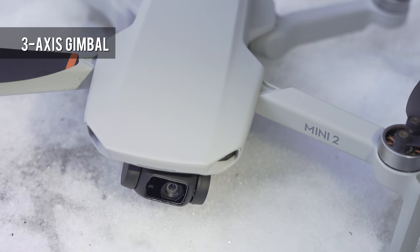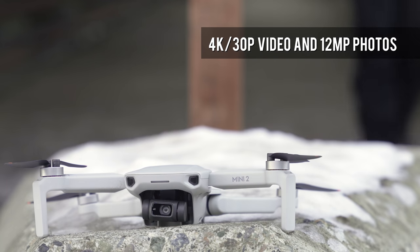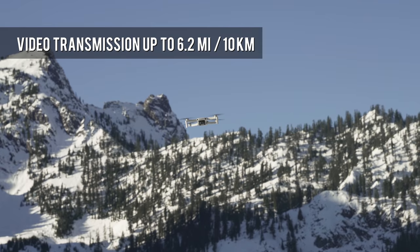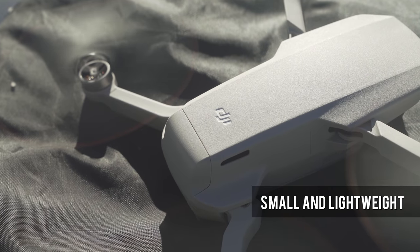Inside the DJI Mini 2 is a 3-axis gimbal and a 12-megapixel CMOS sensor capable of capturing 4K footage at 30 frames per second. With video transmission up to 6.2 miles, this ultralight and foldable drone is the perfect package for budding aerial photographers looking to get off the ground.